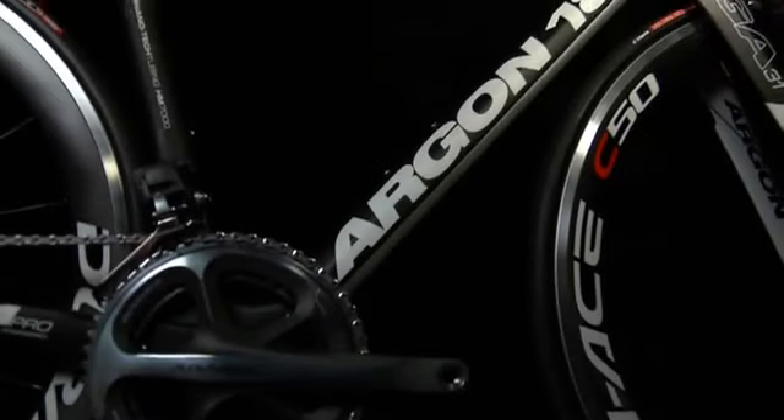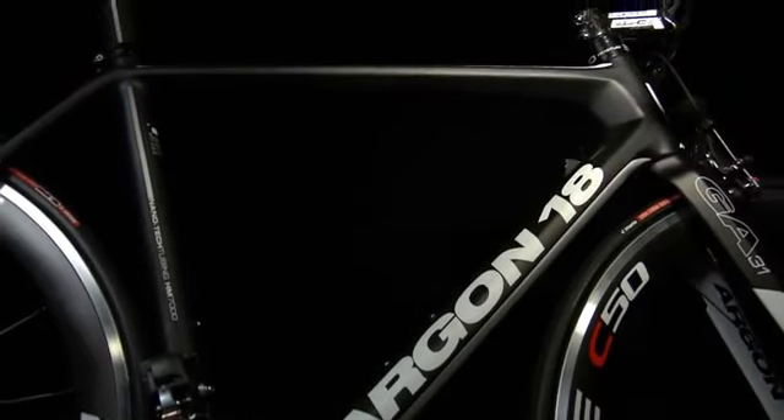At just 920 grams, the Gallium Pro is the lightest, stiffest, and most comfortable bike ever developed by Argon 18.